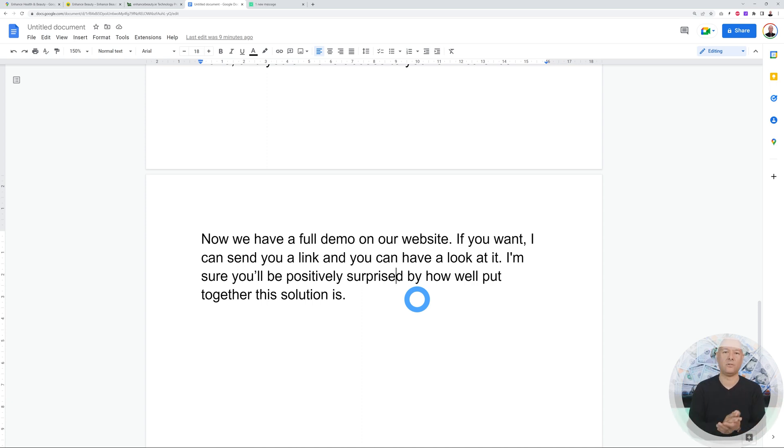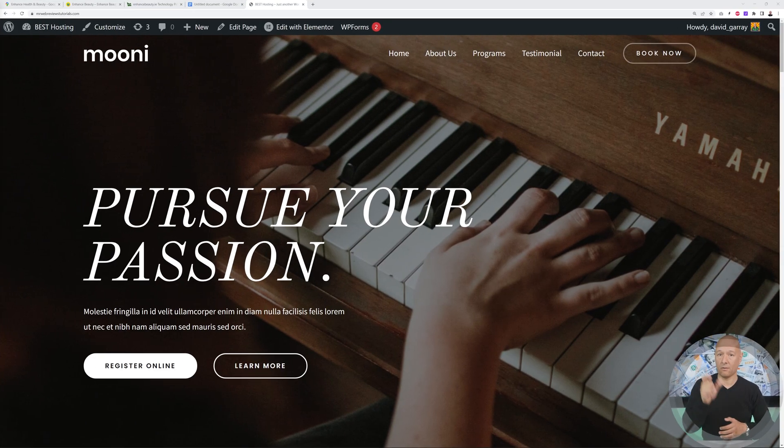That's the last nail in the coffin. After that, get their email address, send them an email with a link to your website and the demo, then do a follow-up call two or three days later to find out how it went. After that you're ready to close the sale. All you need to do is add that feature either on your existing website or build a dedicated demo website so they can test things out.